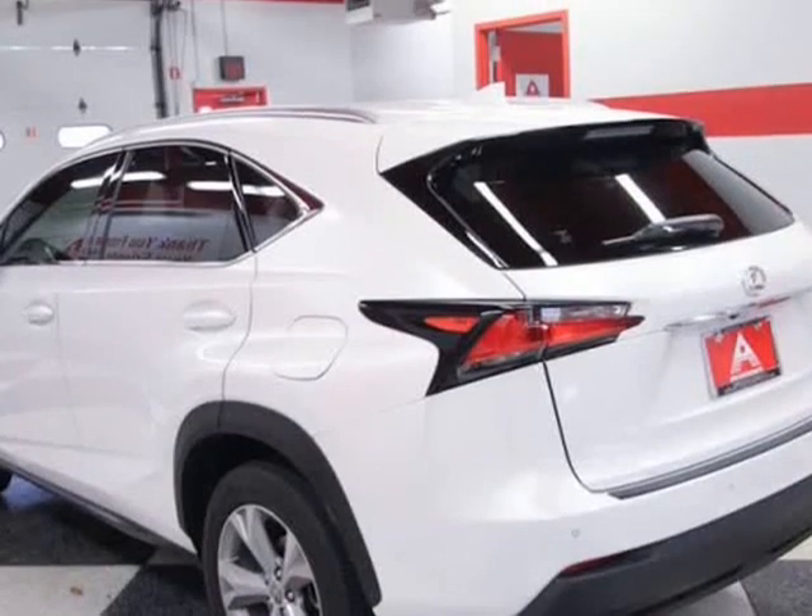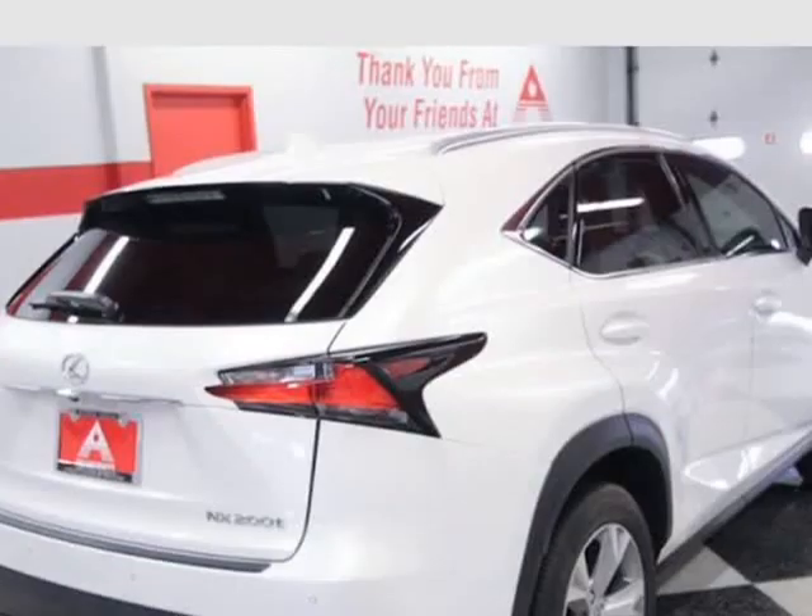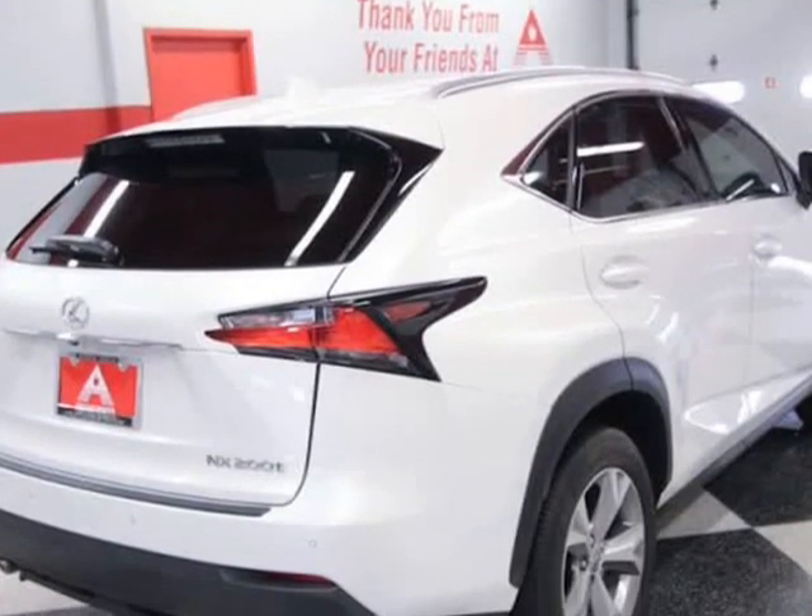Well-equipped with a 2.0L turbo 16-valve DOHC dual VVT-i engine and 6-speed automatic transmission.